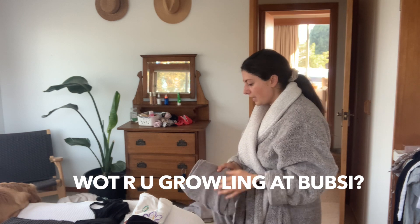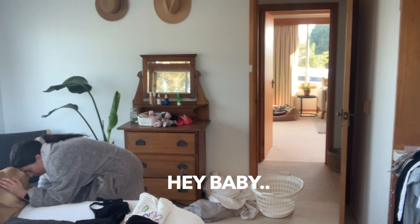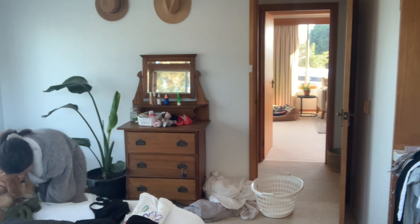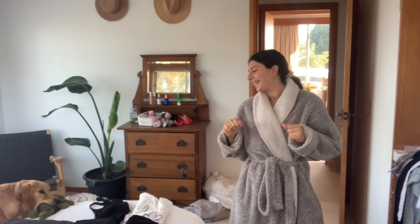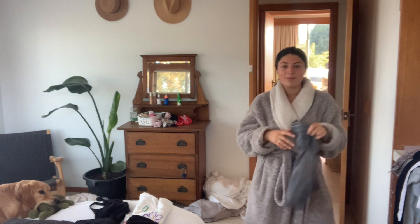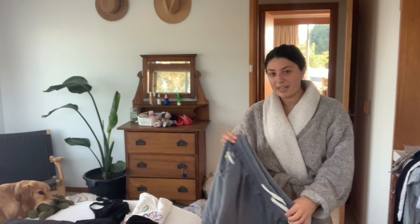What are you growling at, bubsie? Also, I'm teaching Sunny English — I'm teaching him to go and find his toys based on their name. So I say 'where's flea?' and then he'll run off and find his toy, which is super cool!